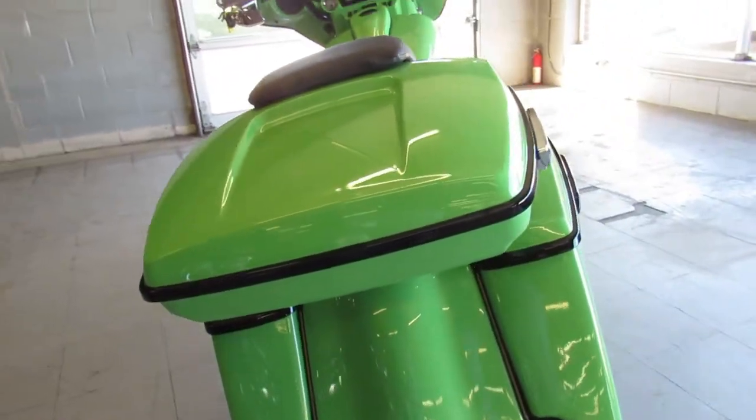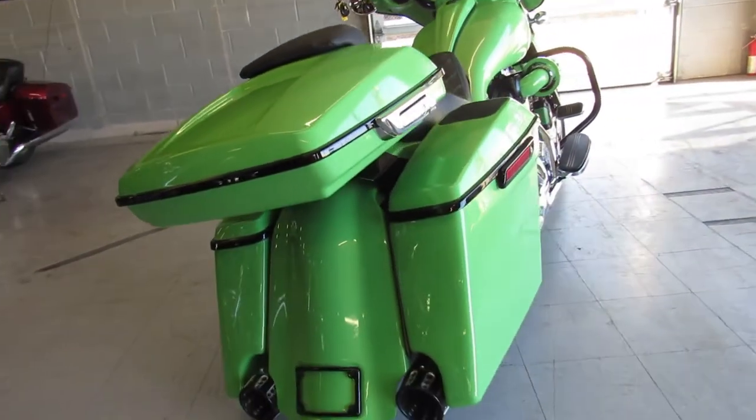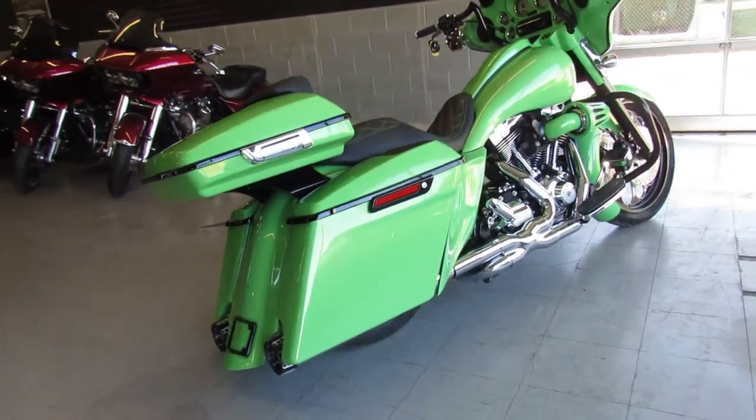As you guys can see, this thing is just totally custom done right, no expense spared. It'll turn heads everywhere you go — over $40,000 invested here.